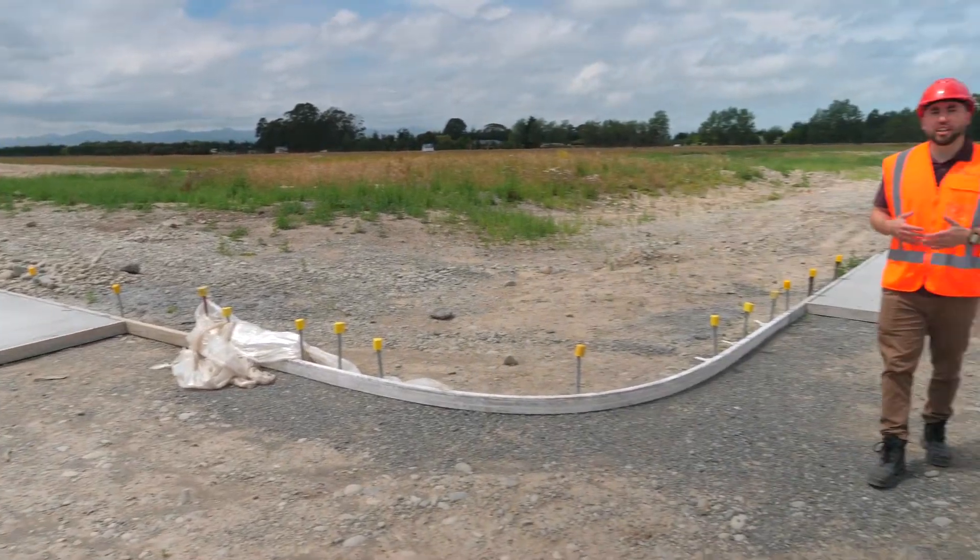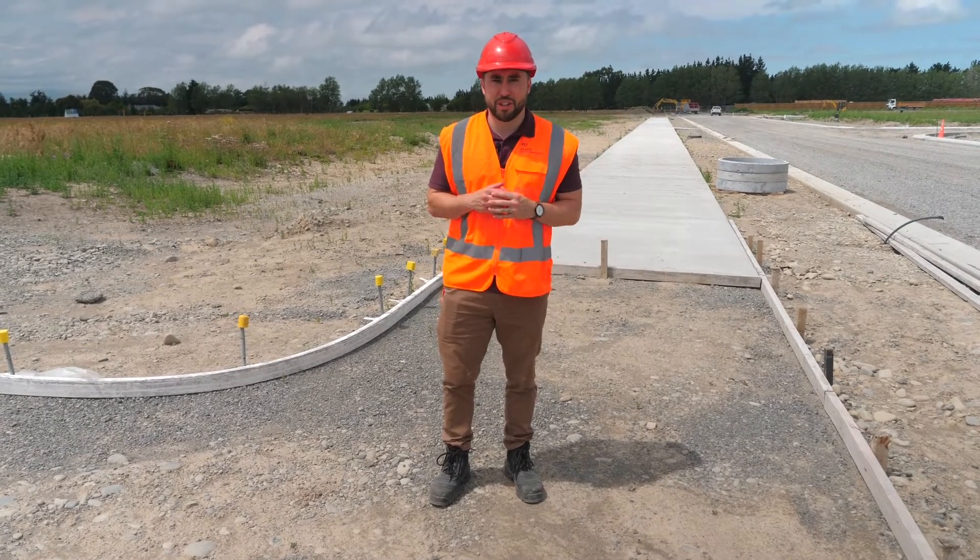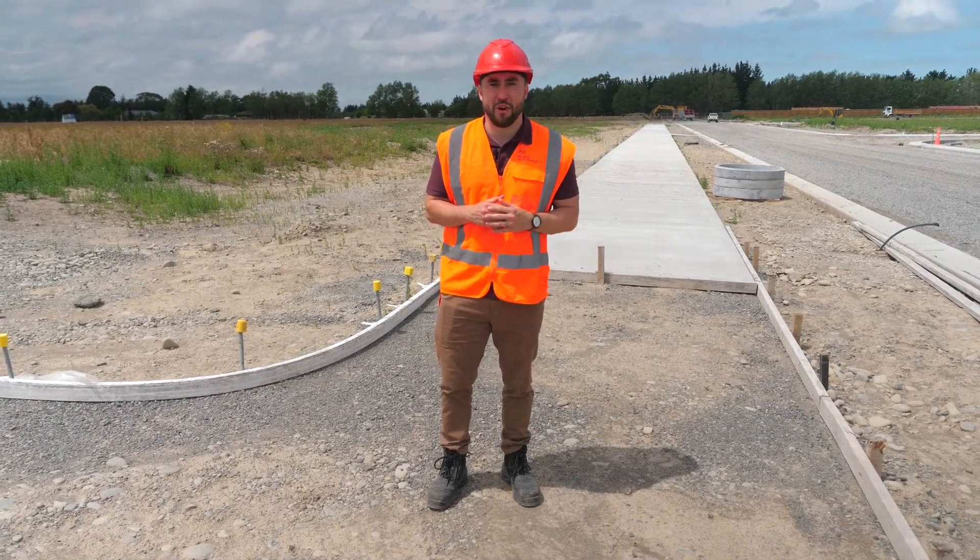As you can see, we've been doing a lot of curb and channel and footpaths throughout the stage. This is one of my favorite parts of construction because you can really start to see the roading layout take shape.